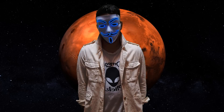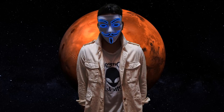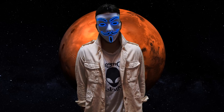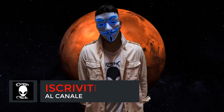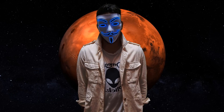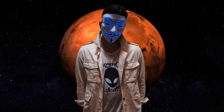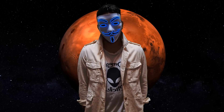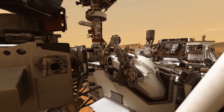Per anni gli scienziati di tutto il mondo, entusiasti delle ricerche fisiche dei rover sul pianeta rosso, hanno avvisato la comunità scientifica che la svolta vera e propria si avrà solo ed esclusivamente quando saremo in grado di portare quei campioni marziani appositamente selezionati qui sulla Terra. Le missioni su Marte hanno fatto molte scoperte entusiasmanti, ma il passo successivo è portare i campioni sulla Terra per analisi dettagliate che possano rivelarci i segreti del mondo alieno più interessante del nostro sistema solare.